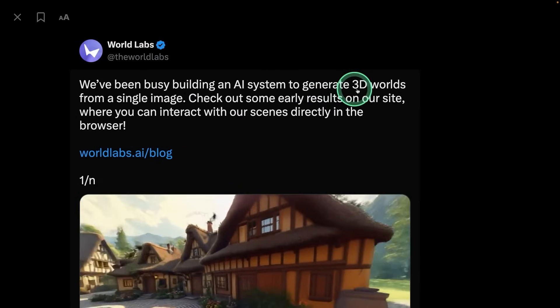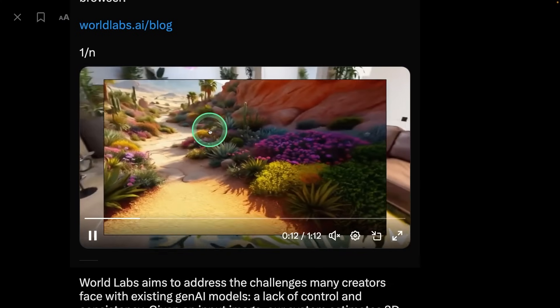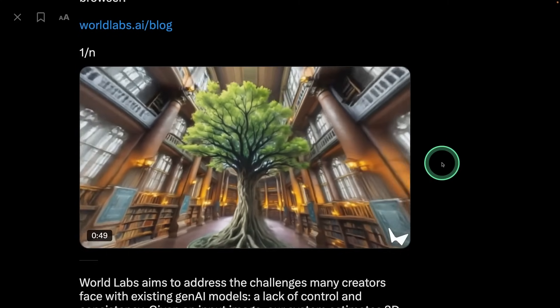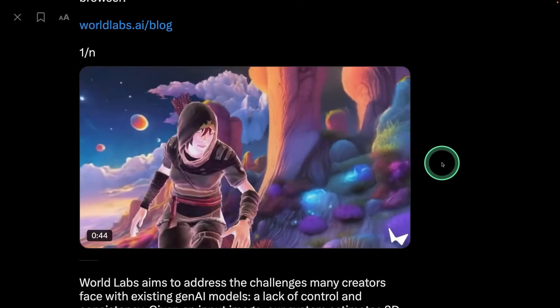From World Labs, you can generate 3D worlds from a single image. You provide an image and based on that it's able to create a 3D world. Imagine how this is going to work with video games if we are able to create 3D worlds from images — that's going to be stunning.